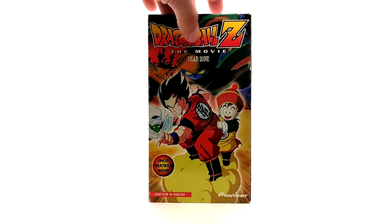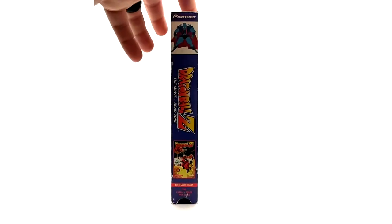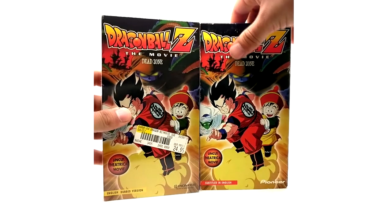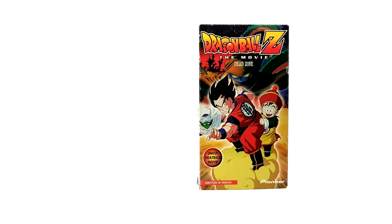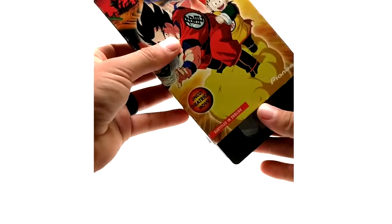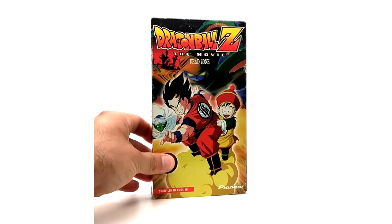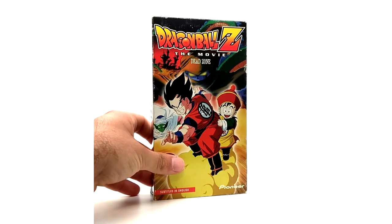Here is the cardboard sleeve version of Dead Zone — subtitled in English in the bottom left with a red background, red background on the bottom and on the spine as well. The back with the UPC code is exactly the same; it has the Japanese cast and all that. Here is the English dubbed version beside it so you can see the differences. The UPC code is obviously different between these two because it is a different release, but the tape is actually the same.